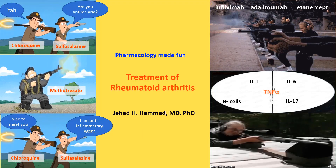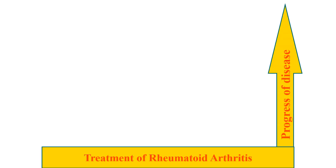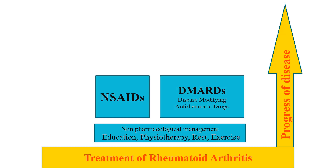Now we will go through an overview for the treatment of rheumatoid arthritis. With the progress of the disease, and in addition to non-pharmacological approaches, the pharmacological management of rheumatoid arthritis includes non-steroidal anti-inflammatory drugs, or NSAIDs, and disease-modifying anti-rheumatic drugs, abbreviated as DMARDs.